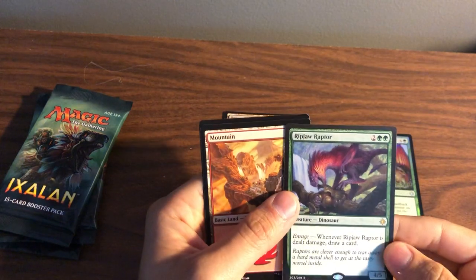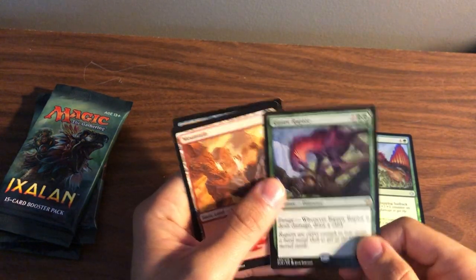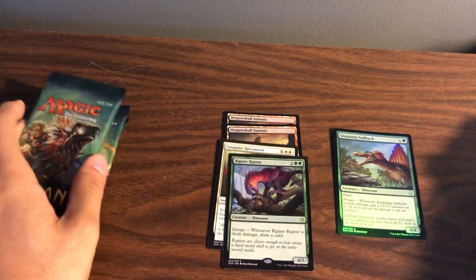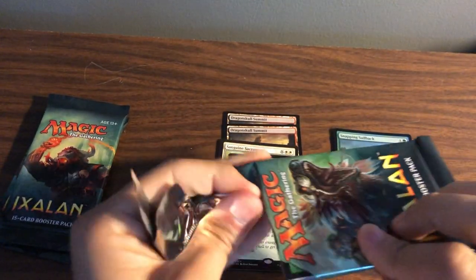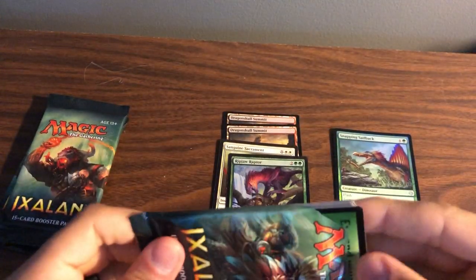I don't know what he's worth, but I like him from an effect-ability perspective. These were cool cards — I'm sad I missed Ixalan. I played with it on MTG Arena, but collecting and playing with friends probably would have been a really fun set.